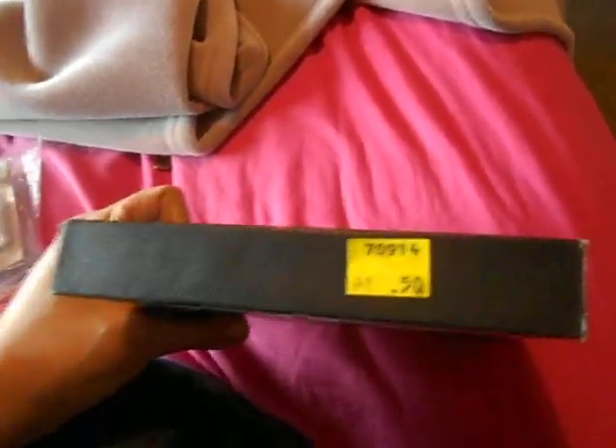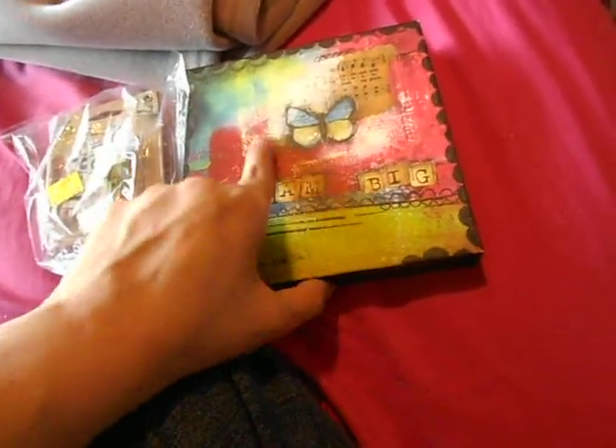Then I spotted the ruler ribbon from Tim Holtz Ideology — the original buyer paid Hobby Lobby $3.99 for it. The thrift store had it for a dollar, and with the half-off sale I paid 50 cents. I also got this little canvas piece — it was 50 cents at the thrift store and half off, so I paid a quarter. Total, I paid 82 cents for both.